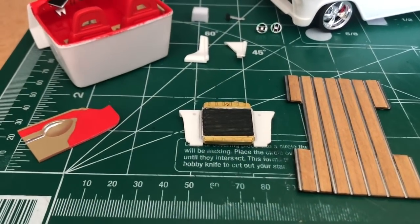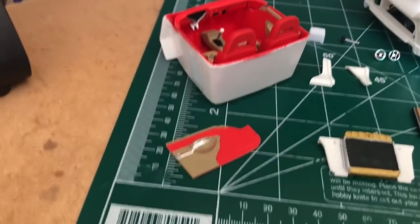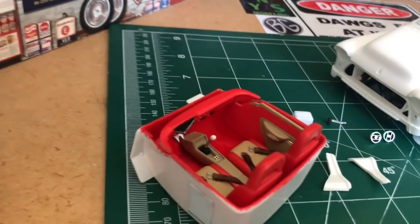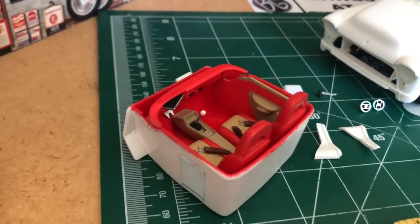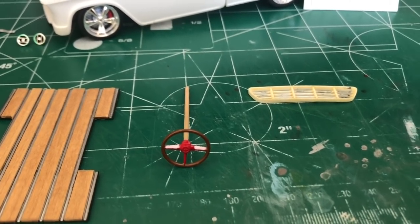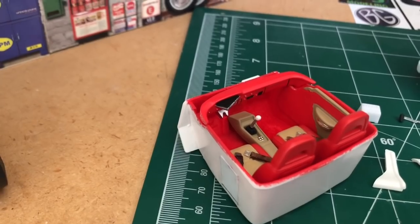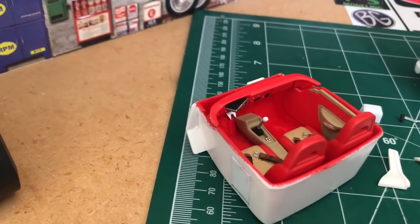Got the radiator core support, the radiator and all, got it painted up. There's the interior panel — got a lot of the interior almost finished. Still got to finish painting up the steering wheel. I'm going to put an aluminum steering column down through there, so I'm going to build that after a while.